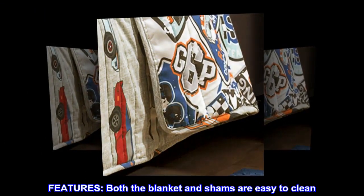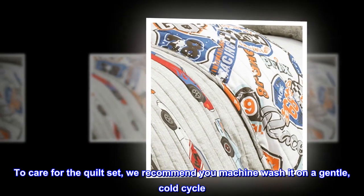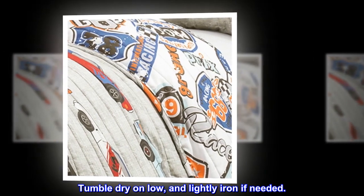Features. Both the blanket and shams are easy to clean. To care for the quilt set, we recommend you machine wash it on a gentle, cold cycle. Tumble dry on low and lightly iron if needed.